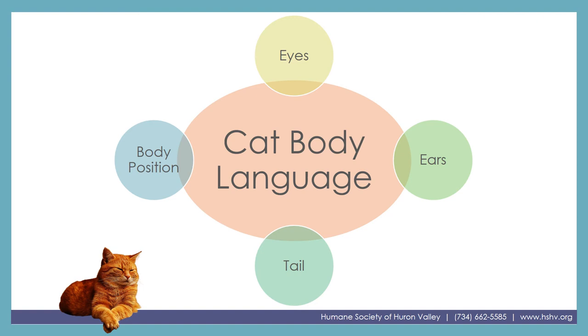Hi, this is Jessie with the Humane Society of Huron Valley, back with you again to discuss cat body language. With cats we're going to look at their eyes, their ears, their tail, and their general body position to figure out how they're feeling.